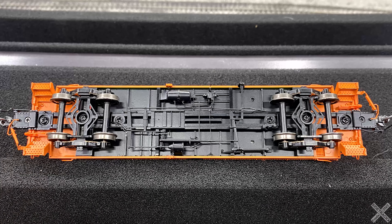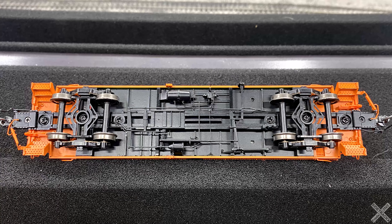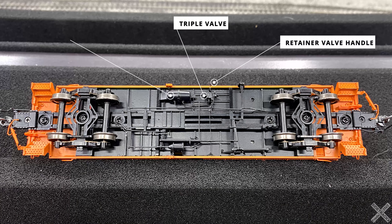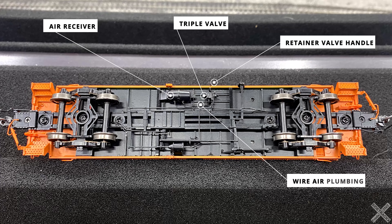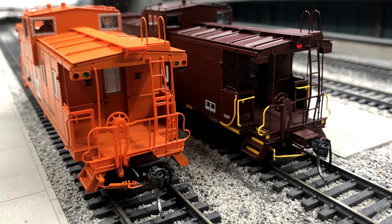Flipping the car over, the underside is littered with a great amount of detail. Some previously mentioned details like the etched metal side steps and floor drains are also seen a little bit better from underneath. The various air plumbing details are all very nicely done. Major components including the triple valve, retainer valve handle, and air reservoir tank are easily recognizable and separately applied. The plumbing between all major components includes fine wire application, and the brake lever assemblies are done in plastic. The center sill also features good molded-on details that highlight the keystone cushion underframe.